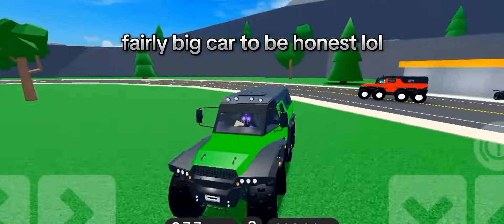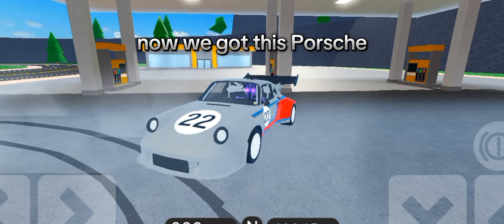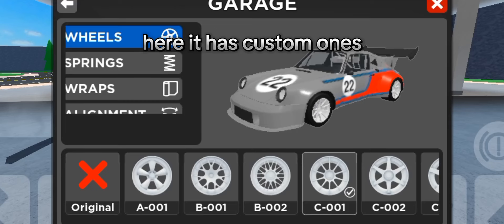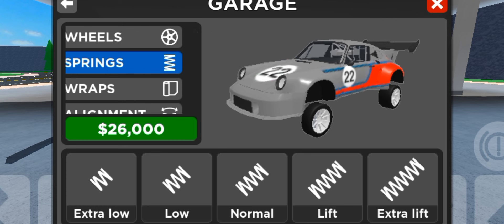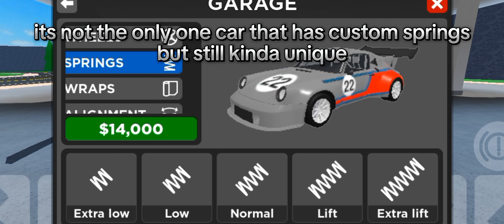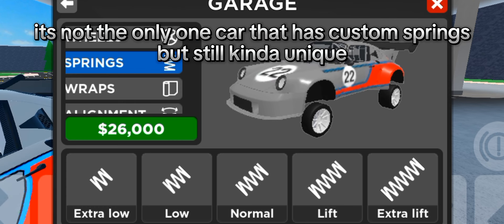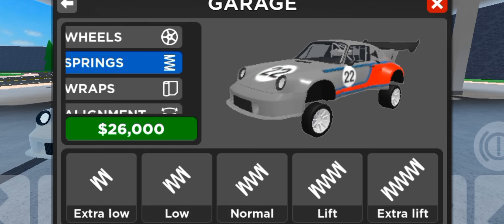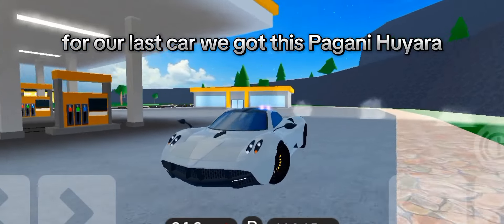It's a fairly big car, to be honest. Now we've got this Porsche — it has custom springs, which makes it unique. It's not the only car with custom springs, but it's still kind of unique, and I also made a separate video on it a long time ago.